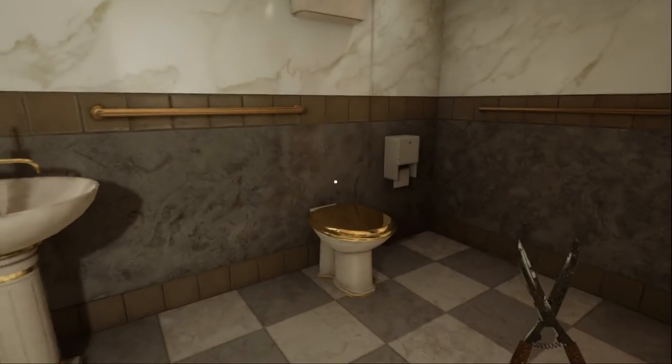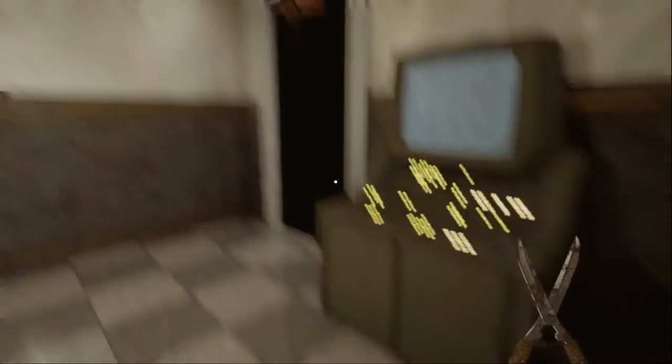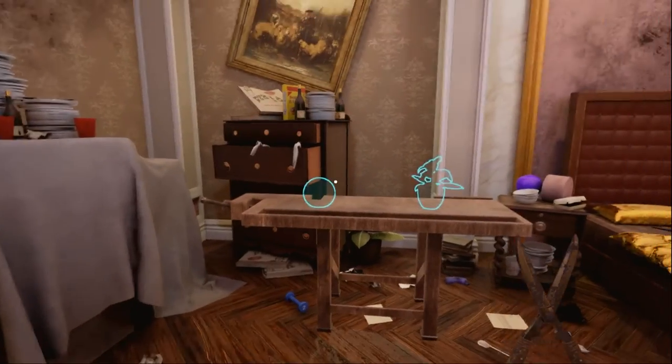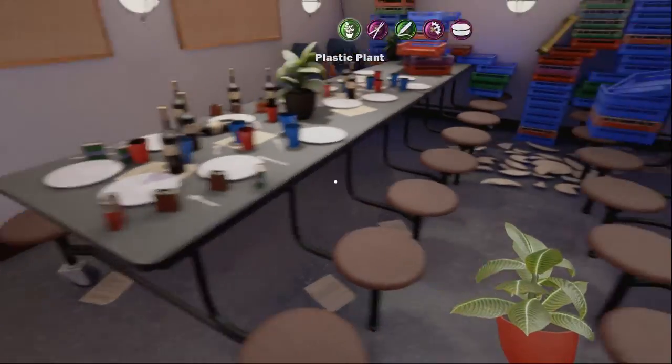Hey, look at this fancy bathroom — hey shower, what's up? I can't even get in you. And there's a gold toilet seat. I can't interact with anything in the bathroom, which is a little weird. I also haven't been able to find any plants. We're in the kitchen — this place is messy. A plastic plant! 'You take so many useless things, idiot.' They're not useless — you think they're useless, but they are not.